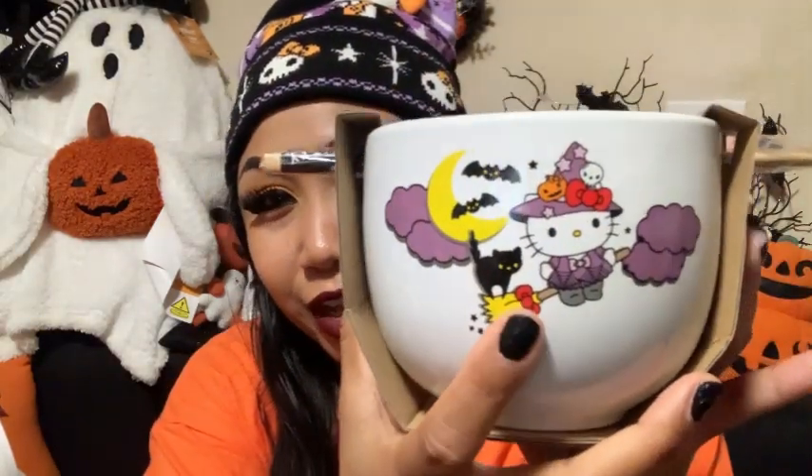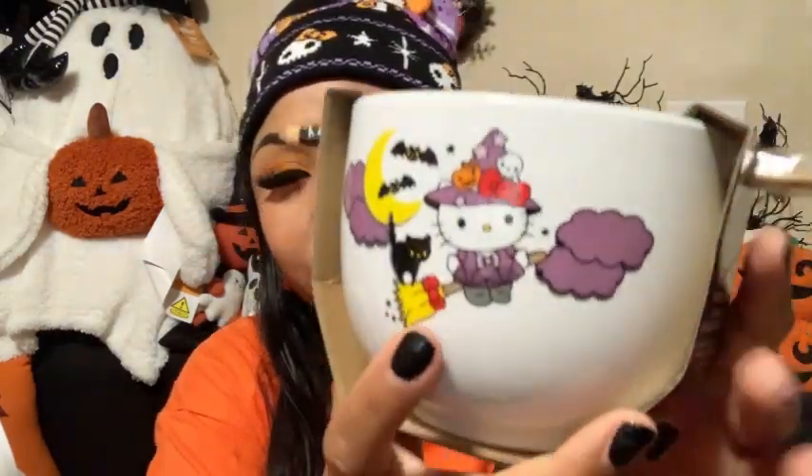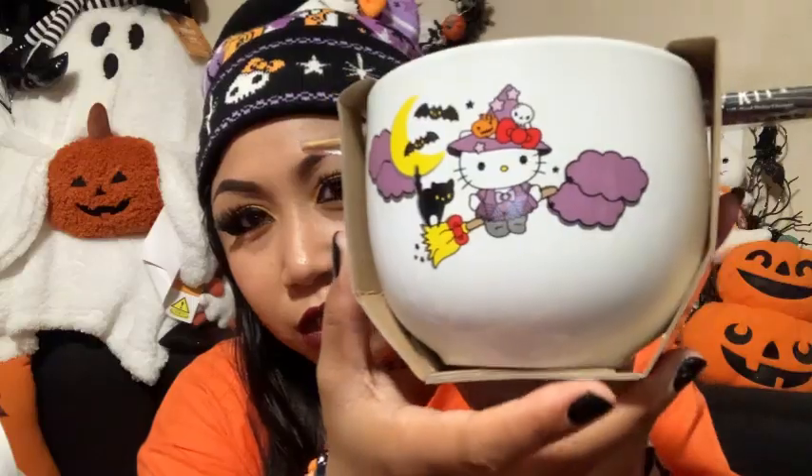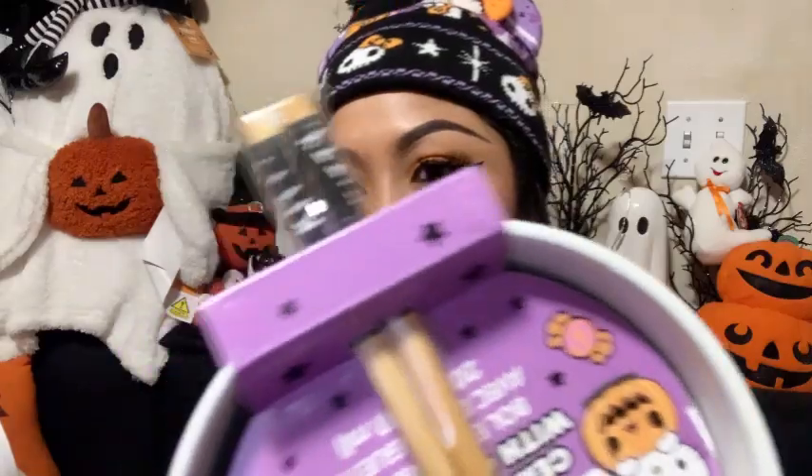I also ordered Hello Kitty's cousin's mug from TJ Maxx online. Thank goodness this one survived shipping — it didn't crack or break. It's another witchy one, similar to the World Market mug, and it comes with a chopstick. It says Hello Kitty on it.